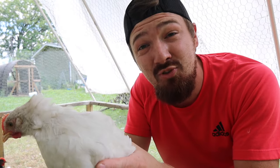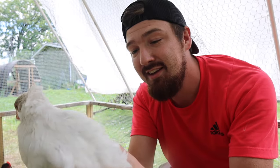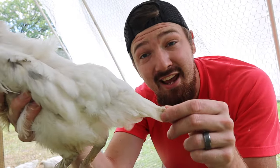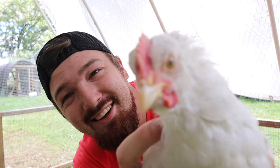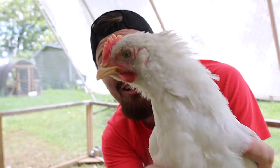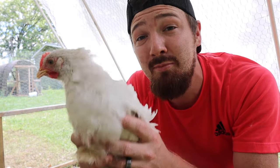We do have seven of these splash morans. This guy seems to be our most pure white one. Looking at the tail, I'm guessing this is going to be more towards the hen style. We are starting to see a little bit more of the waddle and comb coming in, so it could be more towards the rooster. But the other tendencies are making me think hen, so chick number four: hen.